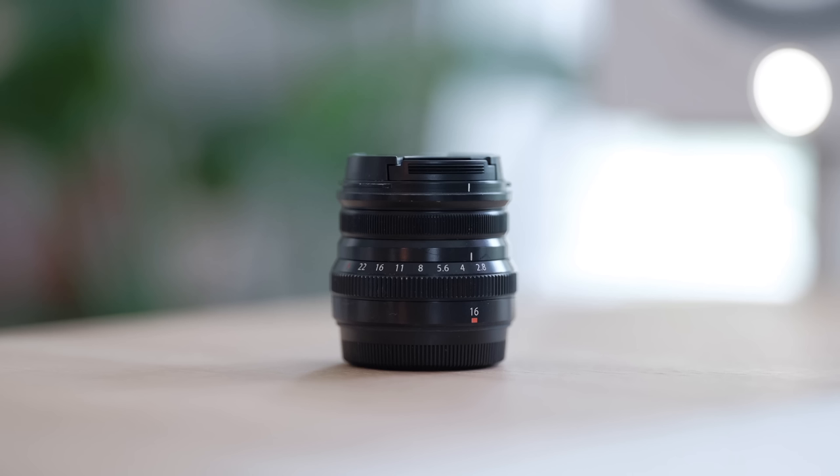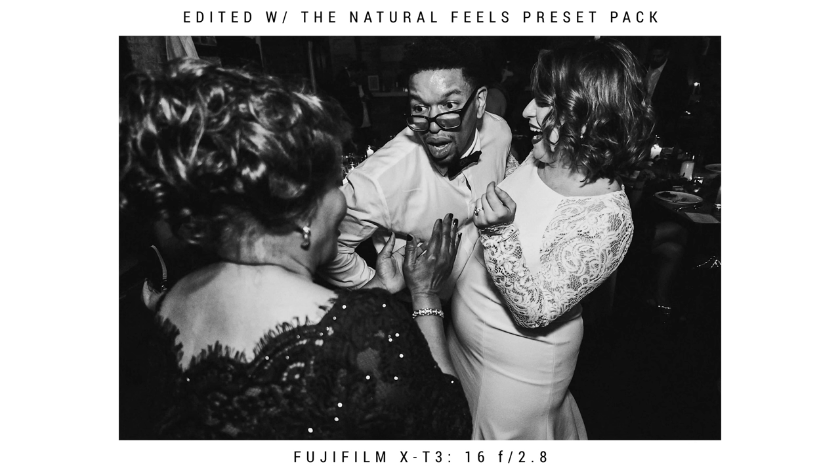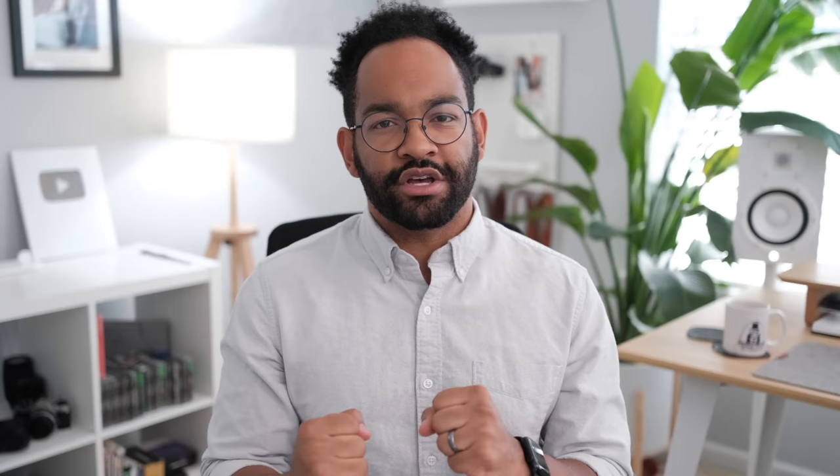My last lens, which I'm not too happy with and thinking about upgrading, is the 16 F2.8. It's a great lens and I love the size, but that 2.8 can be rough on wedding days. I use it for wide shots, group shots, and reception dancing photos. I used the 16 F1.4 one time and it was incredible, so I'm thinking about upgrading to match the rest of my lenses. Then my wedding kit will be 50 F1, 33 F1.4, 23 F1.4, and 16 F1.4.